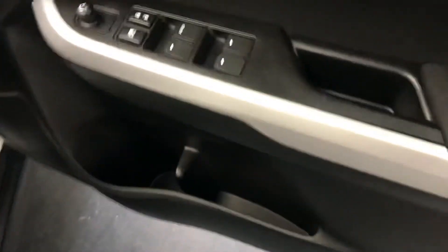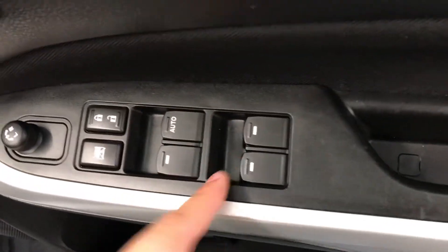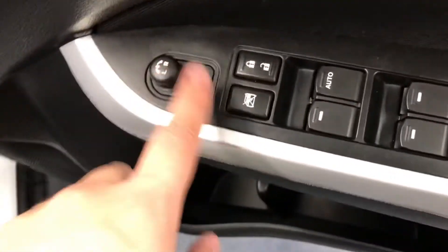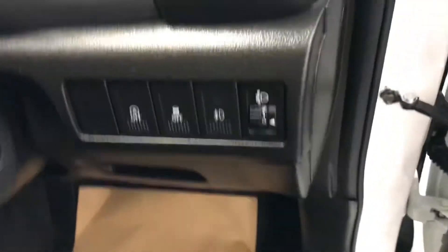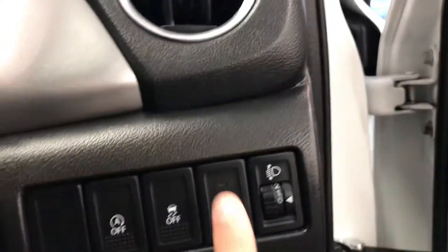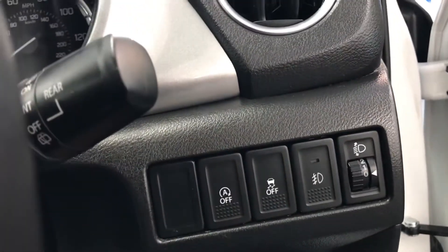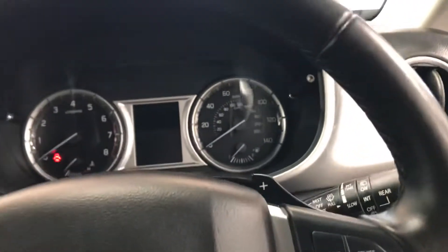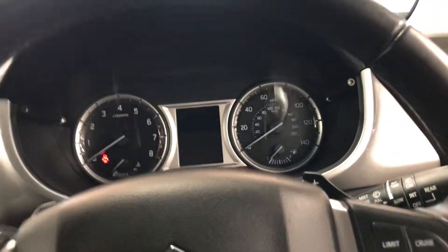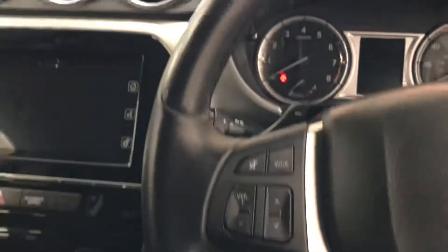Right, okay so the driver side door now — as you can see it does have the controls for your electric windows, so front and back are controlled by the driver. You also have your electric door mirrors just there so you can adjust them on the door. The front fog lights — you can see the button just there for it. You have your traction control and your auto stop-start. What that means is when you're in traffic the car will automatically turn off, and when you put your foot back onto the accelerator the car will turn back on and you're able to continue with your journey.